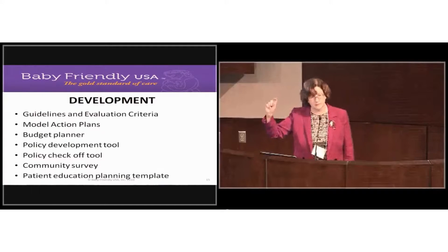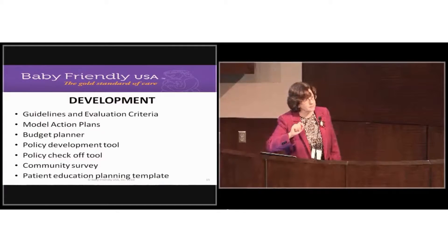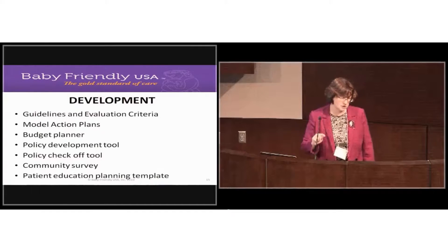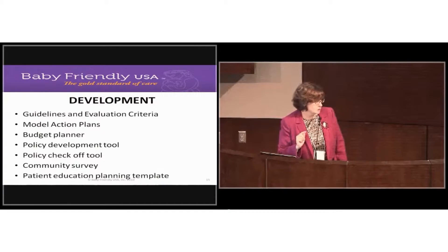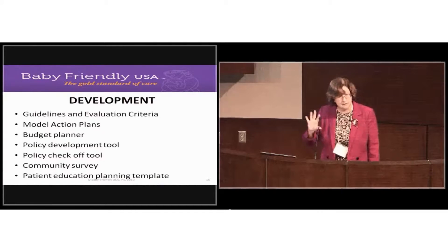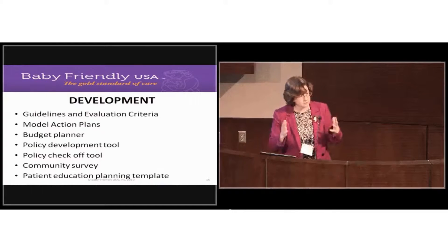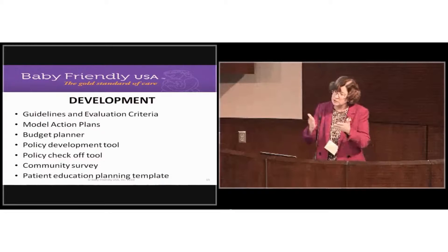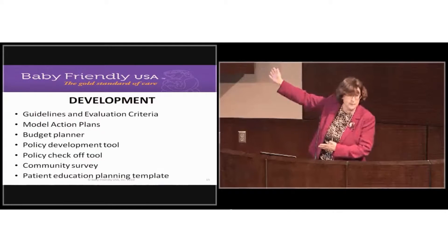The policy development tool gives you sample language for what we mean by each point in the policy checkoff tool. You're invited to use that language — we don't consider it plagiarism, and you may modify it if you want. Many people asked us what we meant by each point, so we thought it was just easier to tell you.